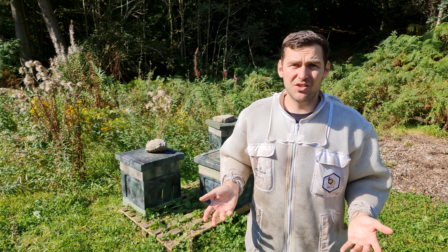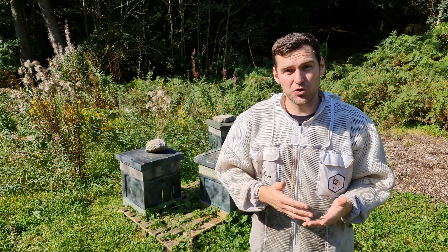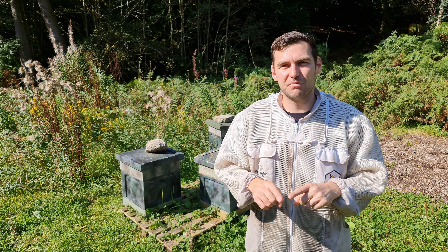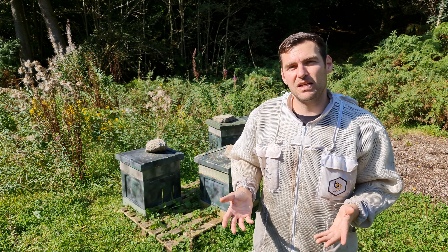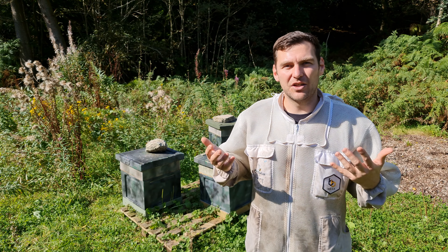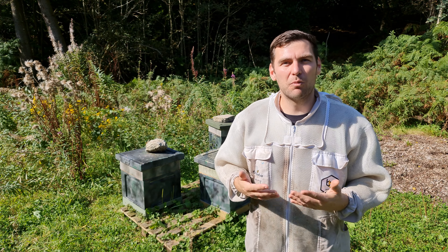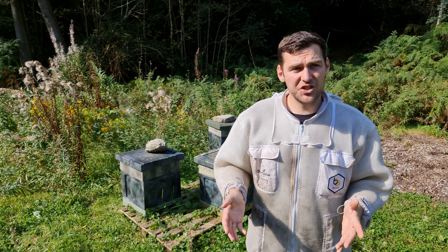People say you get 30 years out of poly hives - I've had some of mine for five or six years and they look pretty much as good as new. Maybe we'll get 15 to 20 years out of them. Wooden hives will definitely last longer. But I've got a plan - at the end of my poly hives' serviceable lifetime, I'm going to chop them into sections and use them as insulation in a shed or cabin. They have excellent insulation values, so that's another 50 to 60 years of use. Then at the very end they can be fully recycled.